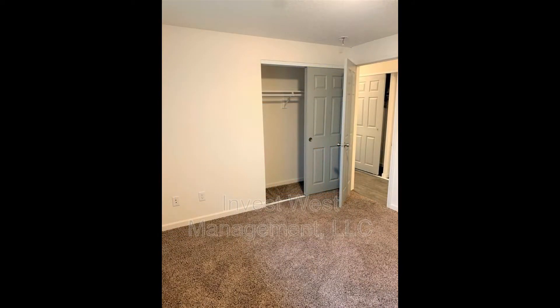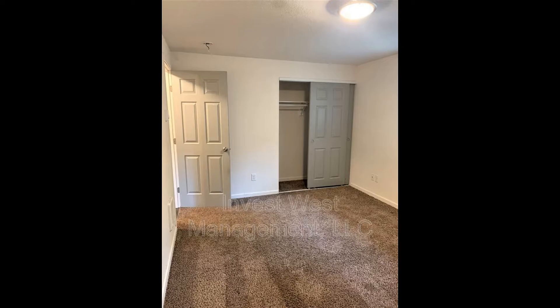It is located close to downtown Vancouver and Interstate 5. This is truly a must-see.